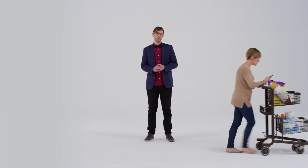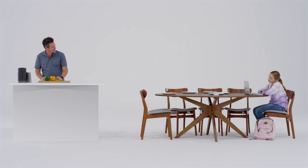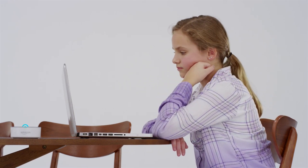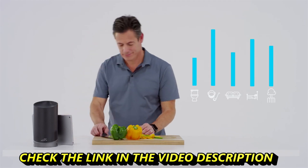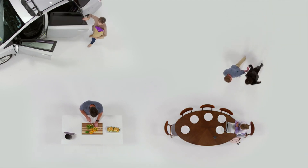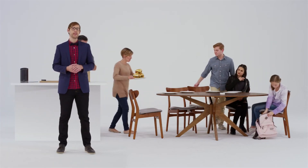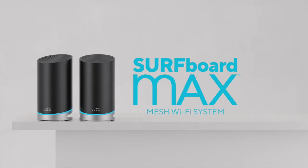With remote access, you can access and control your network from anywhere. Surfboard Max includes robust security features to keep your network protected and handy parental control features for kids. It pairs nicely with smart home devices and works with voice assistants like Amazon Alexa, and the more you use it the more it learns your environment and usage patterns. Arris Surfboard Max mesh Wi-Fi system — welcome to the future of Wi-Fi.